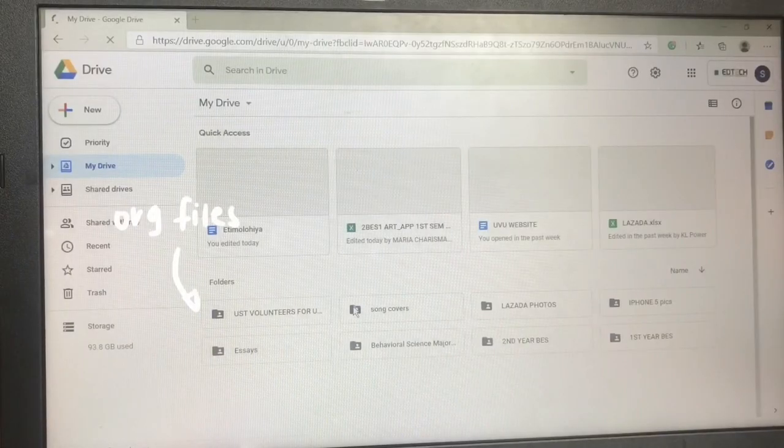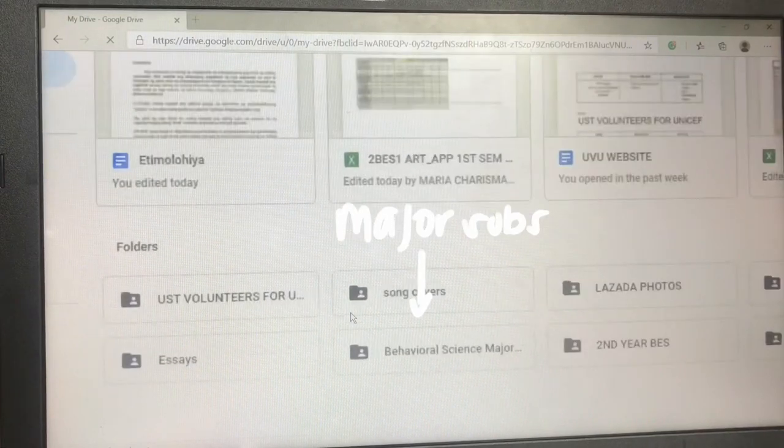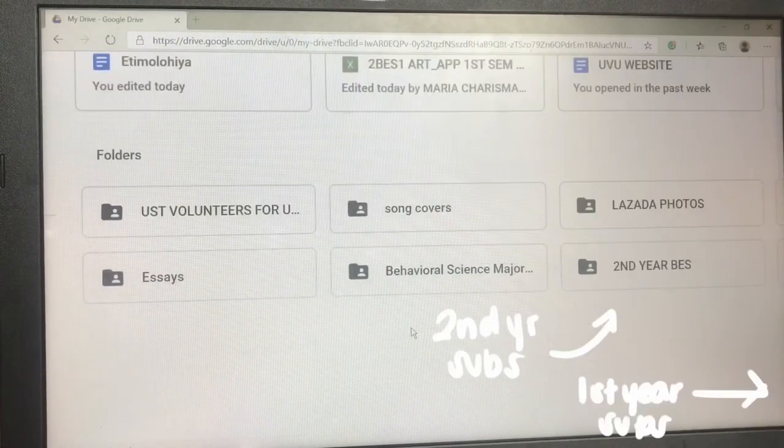So my system is very simple. I have a folder for my org, for my major subjects, and for my first year and second year subjects. Everything is compiled into these folders just so it's easier to find documents that I need. But what's really annoying about Google Drive sometimes is it's so hard to search for shared drives.